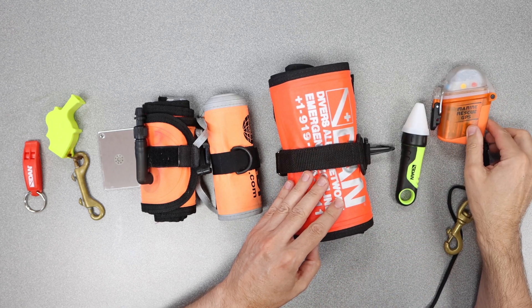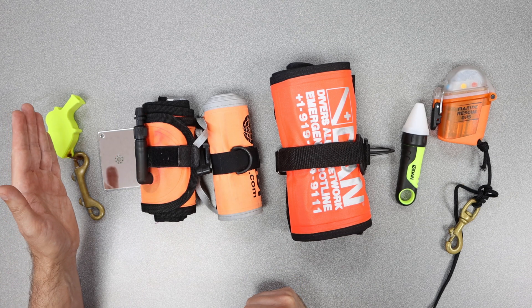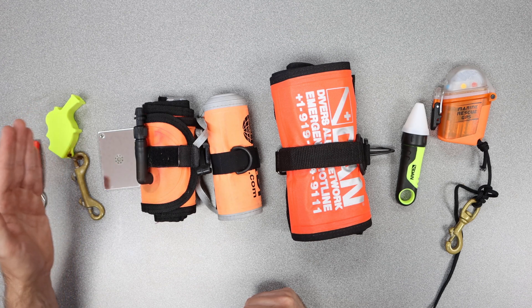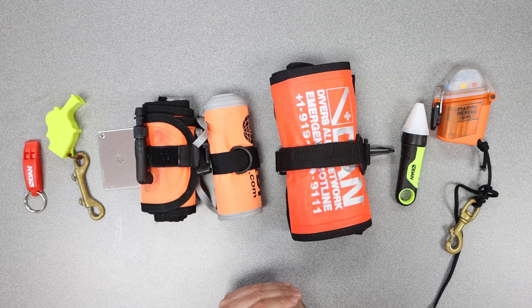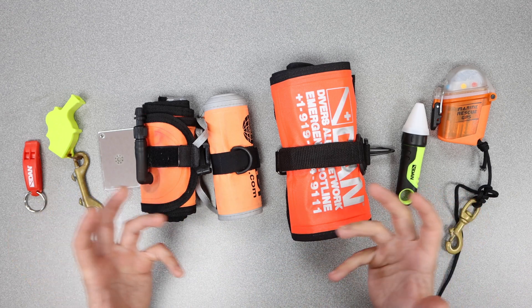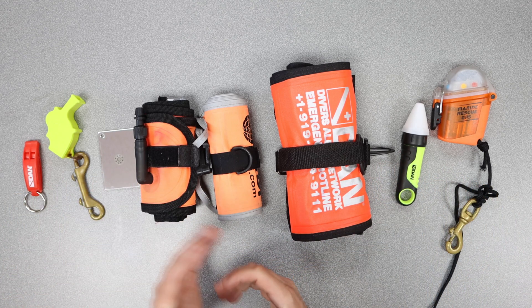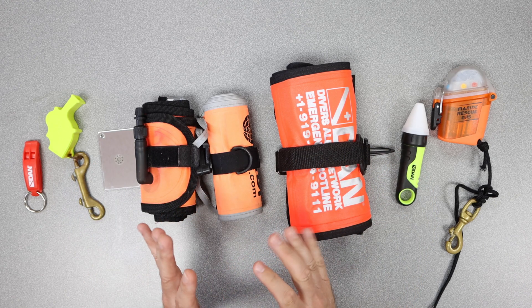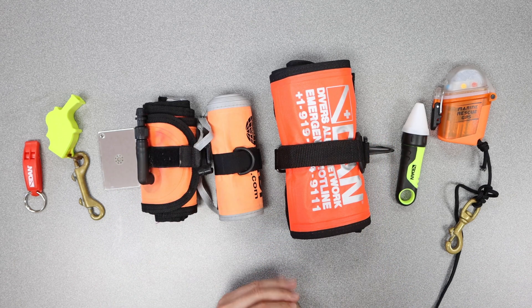I just wanted to give you a quick outline of what's available. Our recommendations: you should always carry at least a whistle — some kind of sound maker at the surface — and you should always have an SMB or DSMB attached to you. Obviously, if you're diving in a small body of water like we do here in the Midwest, it may be a little overkill, but for ocean or sea diving these are certainly good ideas to have. We'll take a closer look at these SMBs in more detail in the next segment.